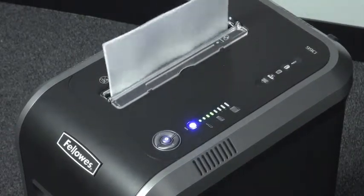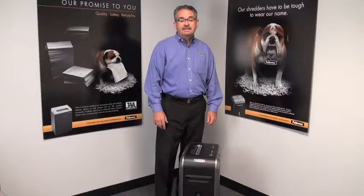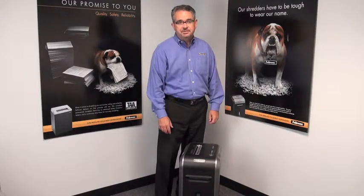The shredder also includes silent shred performance, making it ideal for small office use. This is the 99CI from Fellowes, manufacturers of the world's toughest shredder.